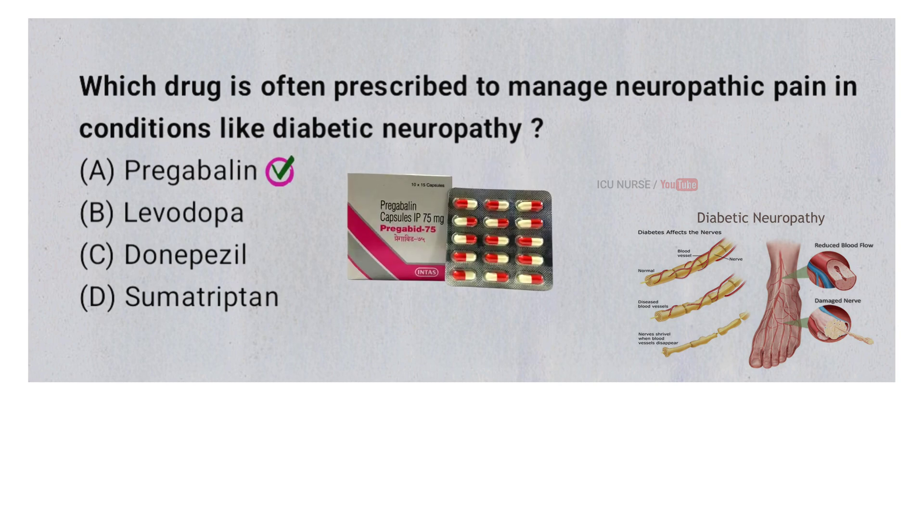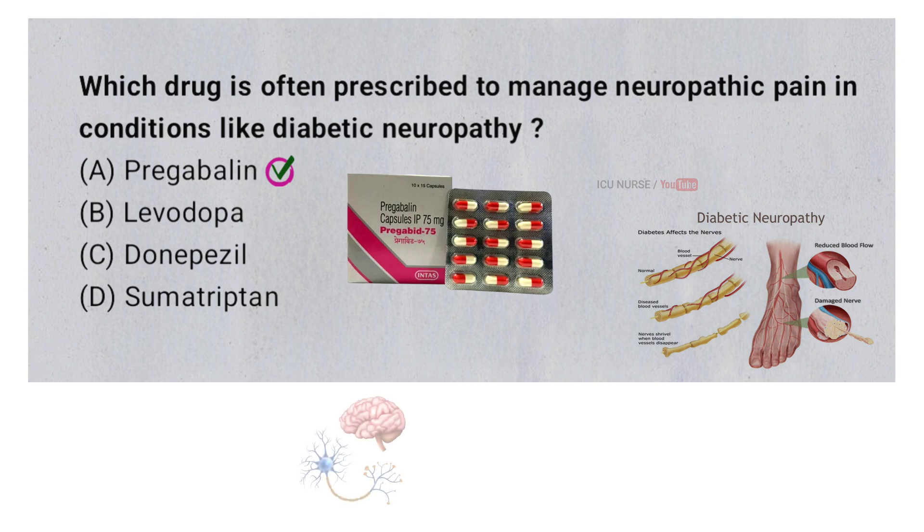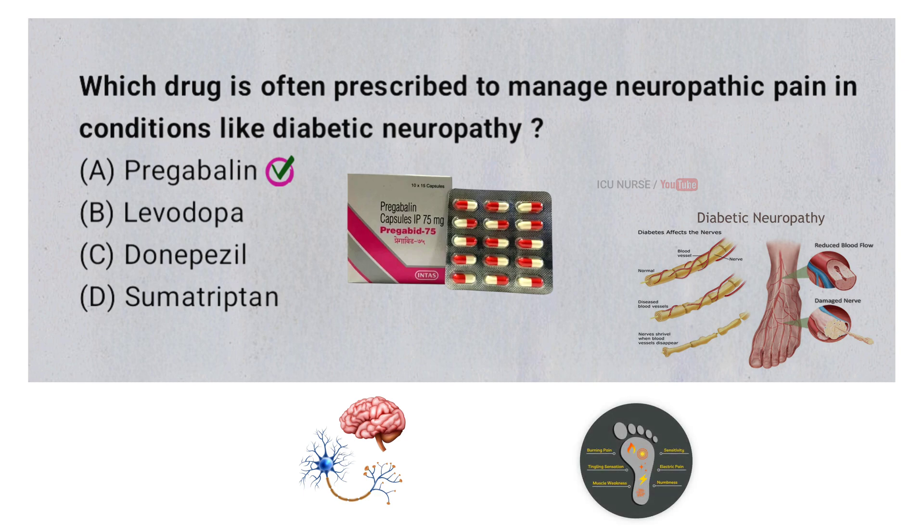Pregabalin is prescribed to manage neuropathic pain in conditions like diabetic neuropathy because it helps to reduce the abnormal electrical activity in the brain and nerves. It binds to specific calcium channels in nerve cells, which decreases the release of certain neurotransmitters that signal pain. By stabilizing nerve activity, Pregabalin effectively alleviates the burning, tingling, and stabbing pain associated with neuropathy.